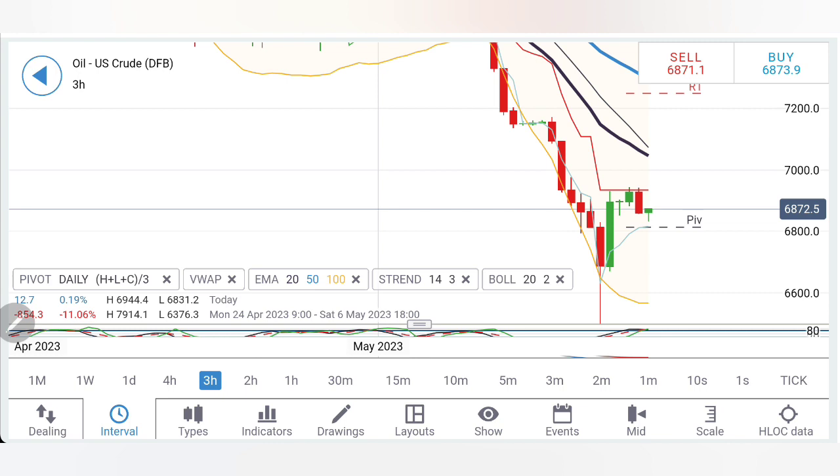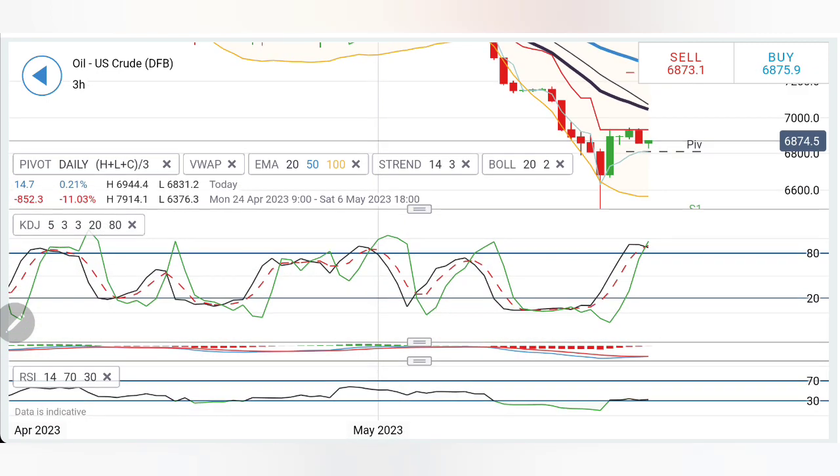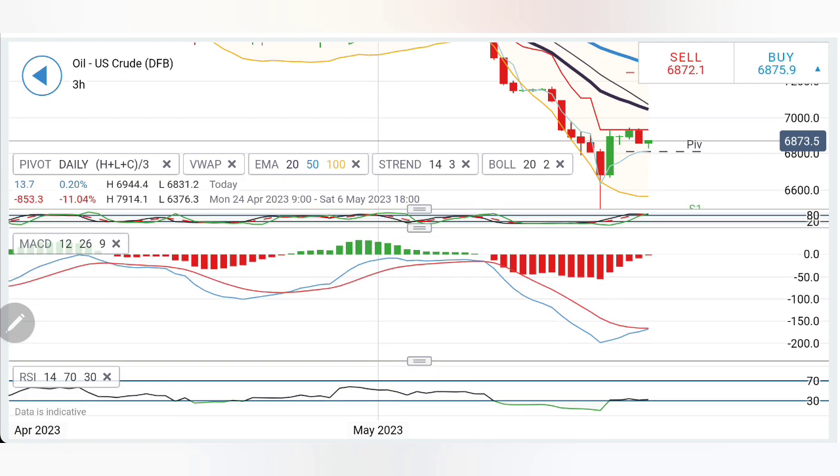On the upside, you can buy at 69 or 69.5, but 69.5 is very strong resistance. If it breaks past that, look forward to 70 and then 72 levels as the next resistance zone. Stochastic is overbought on the three-hour charts, so caution is warranted. MACD is at the bottom trying to converge for a crossover buy.